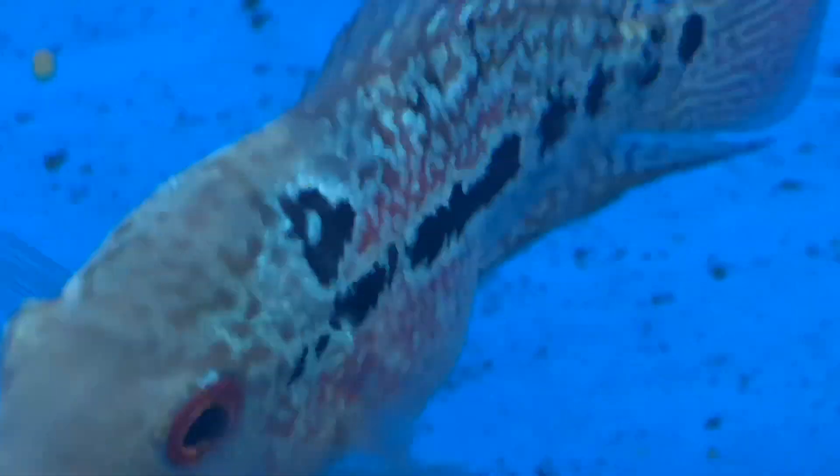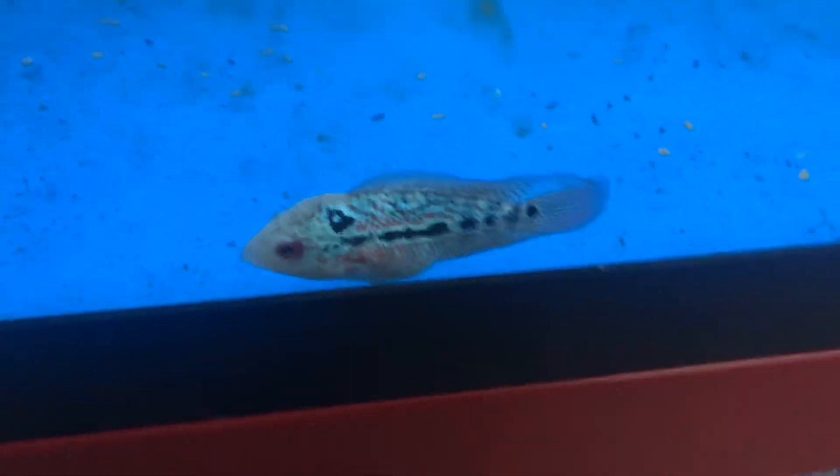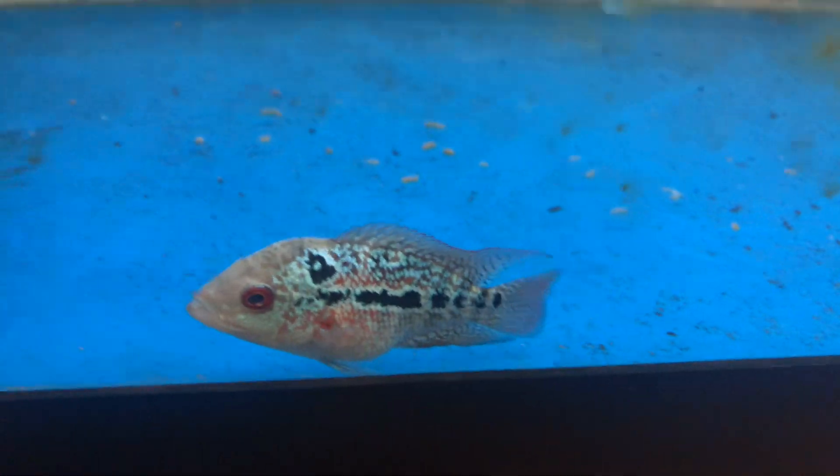I will definitely keep you guys updated on his progress. I just wanted to kind of show him off and give you an update on the newest addition. All the tanks are doing well, getting acclimated from the big move and the fish room's almost fully set up.